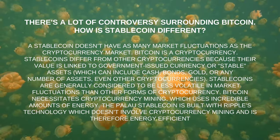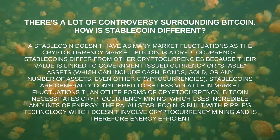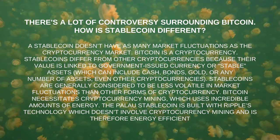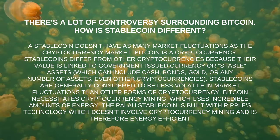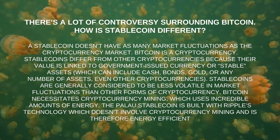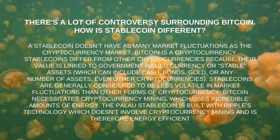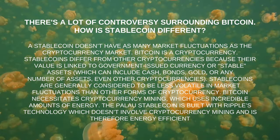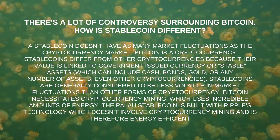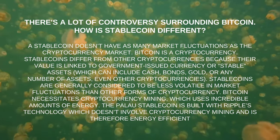There's a lot of controversy surrounding Bitcoin — how is stablecoin different? A stablecoin doesn't have as many market fluctuations as the cryptocurrency market. Stablecoins differ from other cryptocurrencies because their value is linked to government-issued currency or stable assets, which can include cash, bonds, gold, or other assets. Bitcoin requires cryptocurrency mining, which uses incredible amounts of energy. The Palau Stablecoin is built with Ripple's technology, which doesn't involve cryptocurrency mining and is therefore energy efficient.